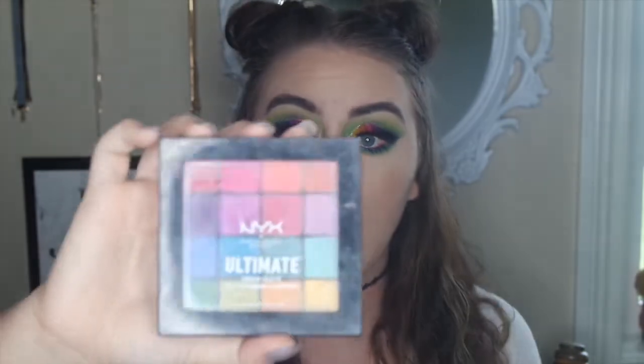The next palette I want to talk about is the NYX Ultimate Eyeshadow Palette in Brights. I literally use this palette for all of my colorful looks — I used it in today's look. You get 16 colorful eyeshadows and it's $20, which is a pretty affordable price. The pan sizes are a little small, but I've had this for probably a couple of months now and I use it for all my colorful looks and I've not hit pan on any of them, which is super nice.